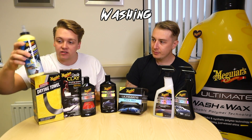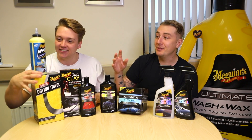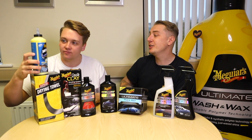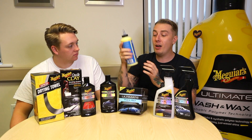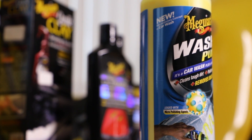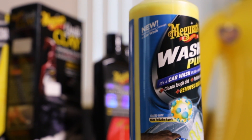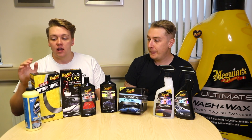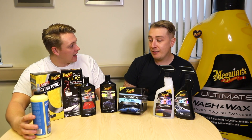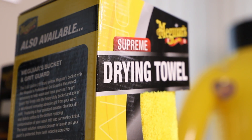We're going to start with the Wash Plus — a fantastic product. The reason we're going to be using Wash Plus on your car is because we are starting from scratch. This contains polishing agents which give the car a real deep scrub. Instead of applying it into a bucket, to get the most out of the product you apply it directly to the wash mitt and then scrub the surface. It's basically exfoliating the skin essentially — taking the car back to a fresh starting point.